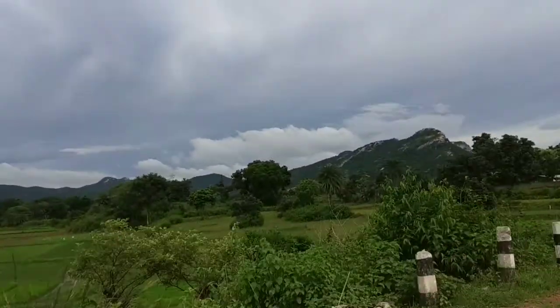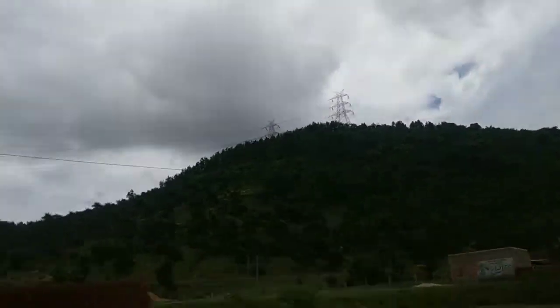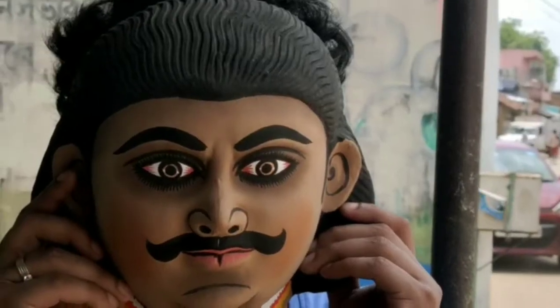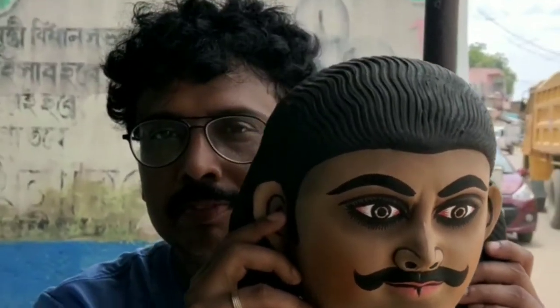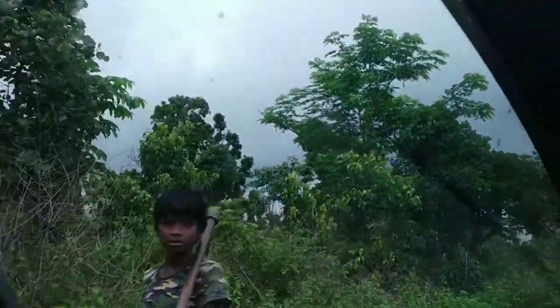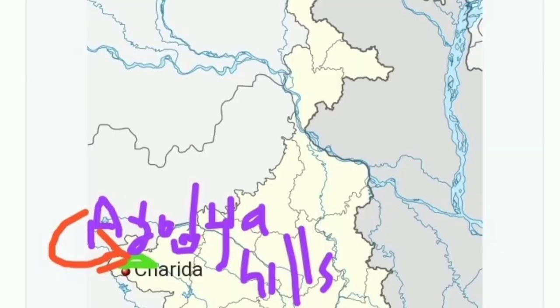It takes approximately eight hours to travel the 300 km distance from Kolkata to the famous Chow mask-making village Charida, in the foothills of Ajota Hills, Purulia. And it takes 45 minutes to cover the 36 km distance from the nearest rail station at Bada Bhoom by bus or car.